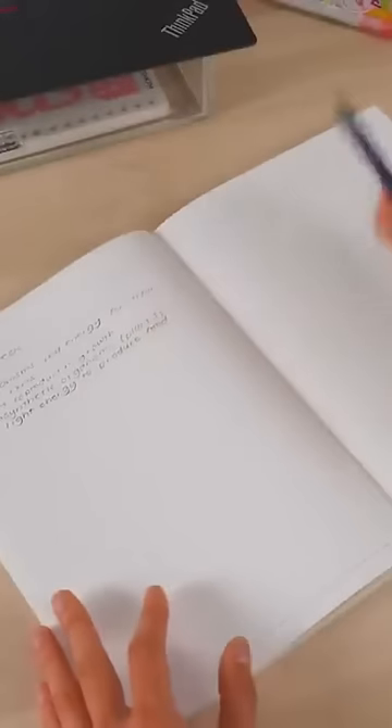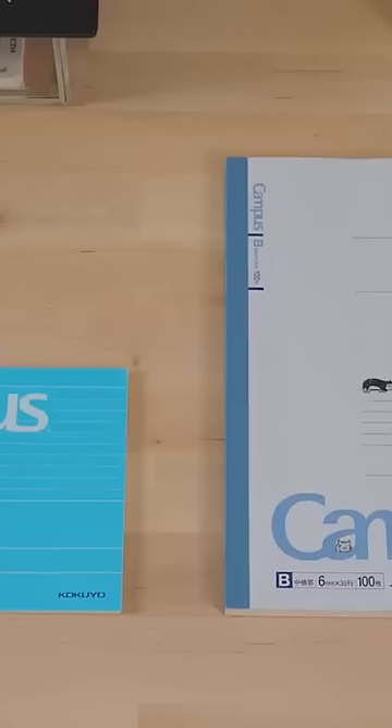Notebooks can take up a lot of space, forcing you to rearrange your belongings every time you write or type. To counter this issue, the Kokuyo Campus half-size notebook is half as tall as a standard B5 notebook, perfect for tucking in front of your laptop.